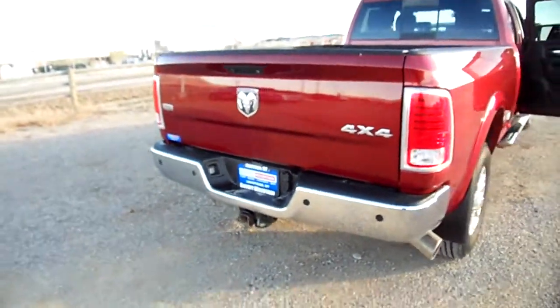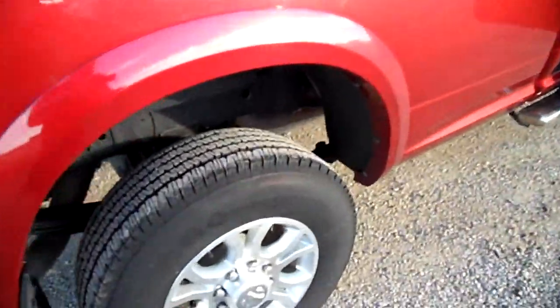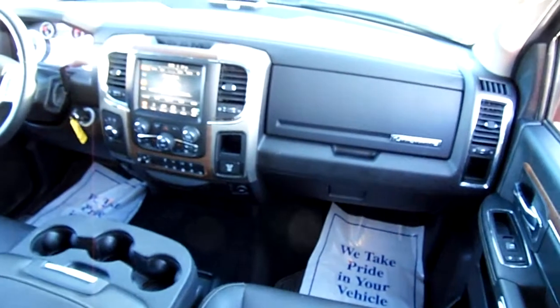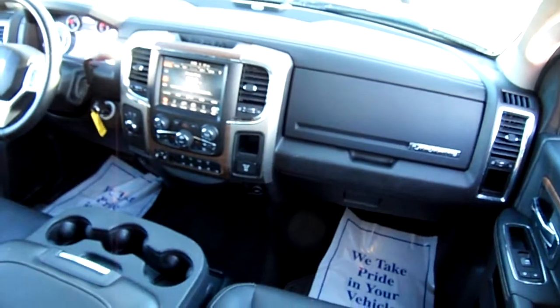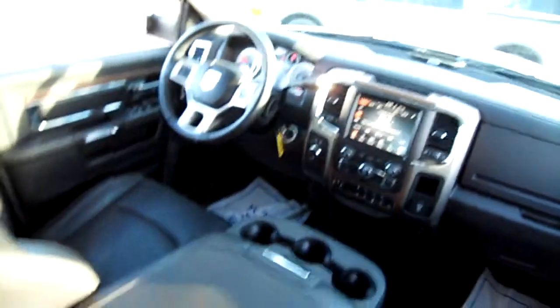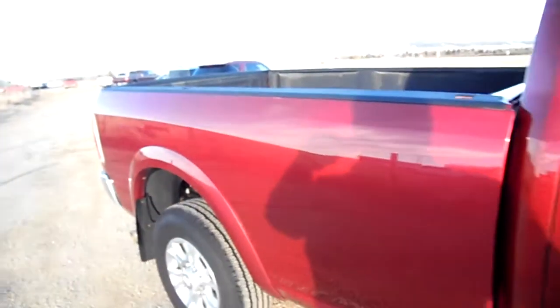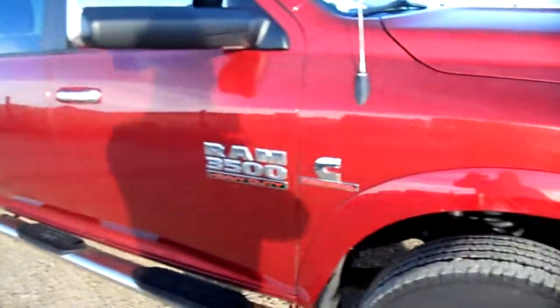The tires are brand new. The body — you can see it's not a brand new truck, but it's certainly not rough or terrible or anything. We've got a touchscreen radio, heated seats, cooled seats, heated steering wheel, and seating for six.